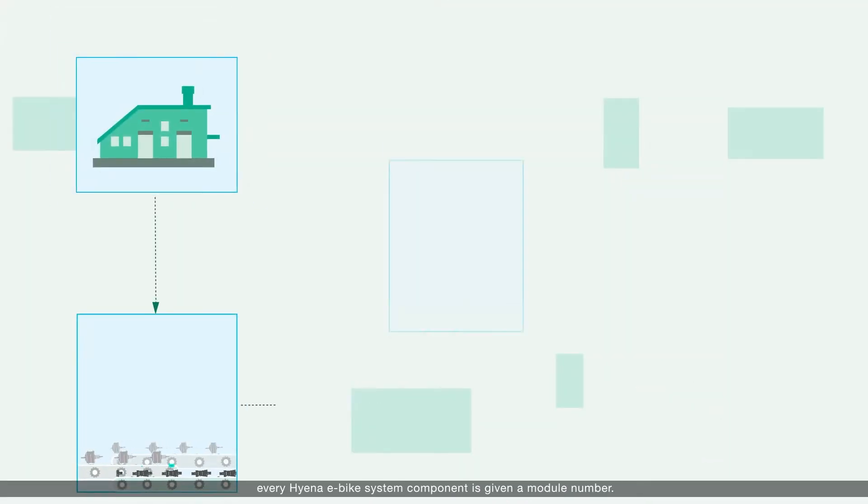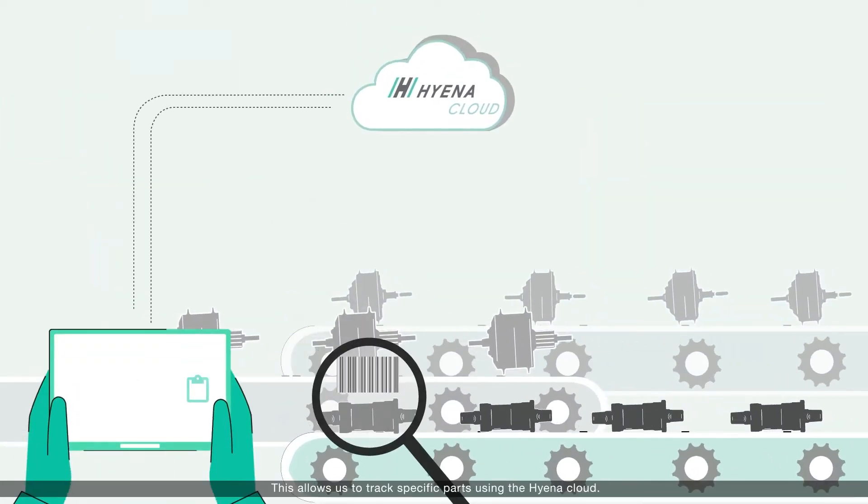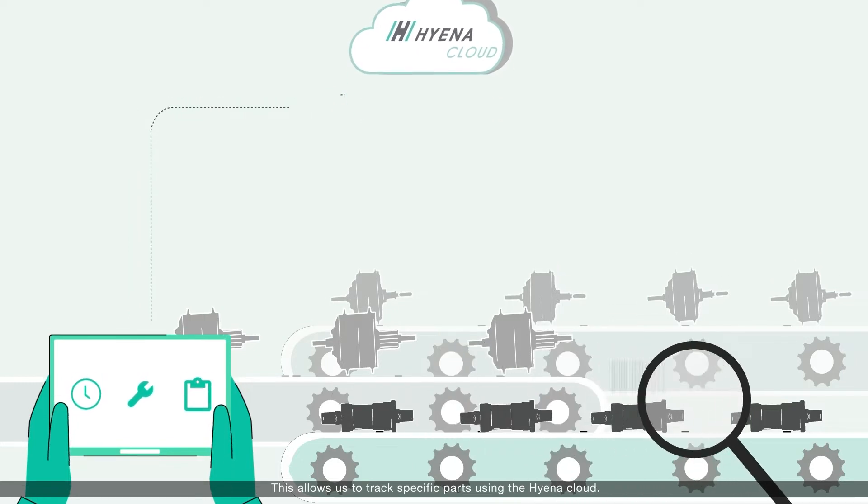At the manufacturing stage, every Hyena e-bike system component is given a module number. This allows us to track specific parts using the Hyena cloud.